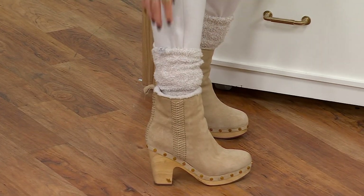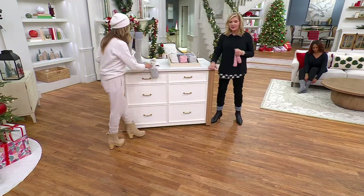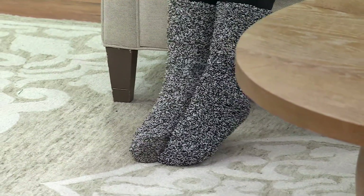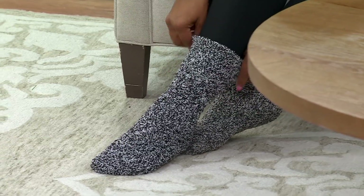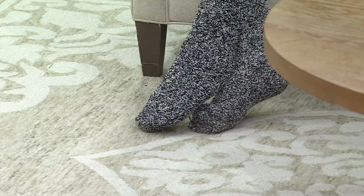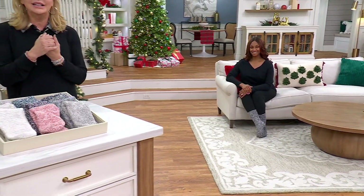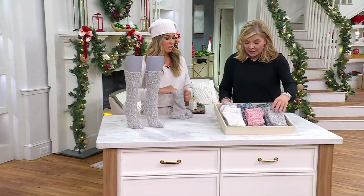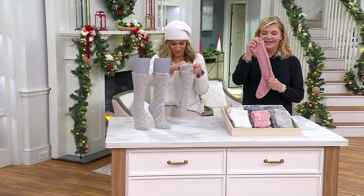I wear these all the time with boots, and people ask if you can wear them with shoes — a hundred percent. You're going to love the warmth and coziness. A little bit of heaven. Who doesn't need a new pair of socks? The fun thing is you could take a pair of socks and put a gift card in here, or a little tiny bottle of bath and shower gel, or those adorable Dominique earrings that we had a little bit earlier. Or a bottle of wine — I've done that. It really is a great gift.